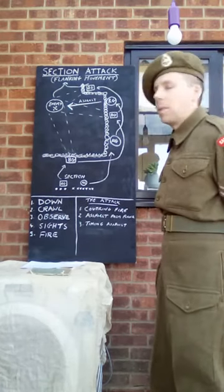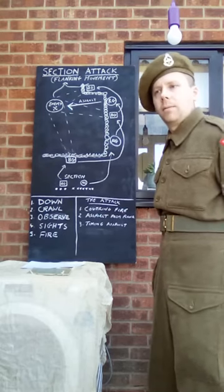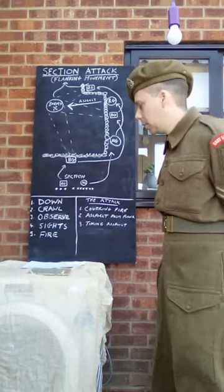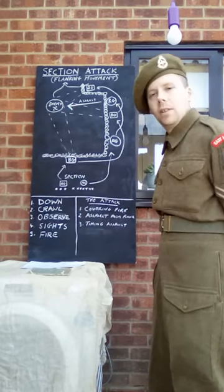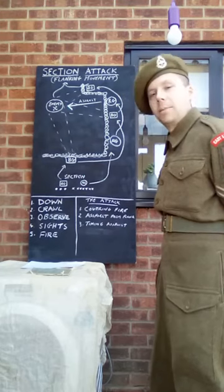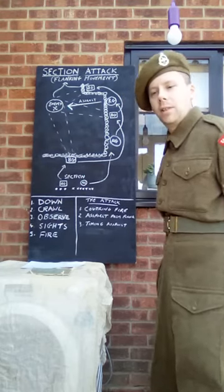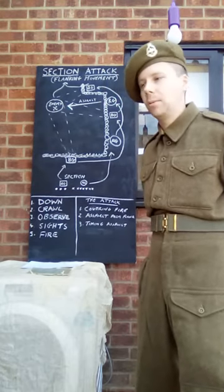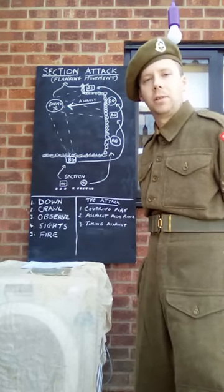And that is the basic section attack. Hopefully on a training day we can actually do this for real, but until then this is the theory. This has been Corporal Bishop with another training film. I hope that's helped in some way, and I'll talk to you all soon. Bye.